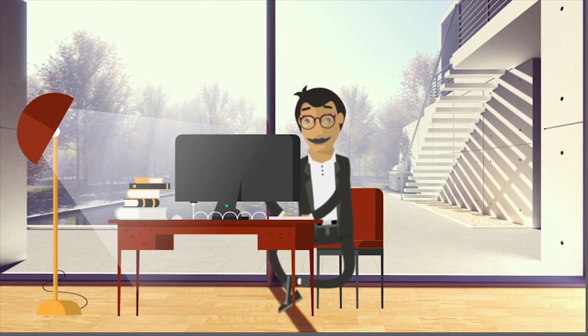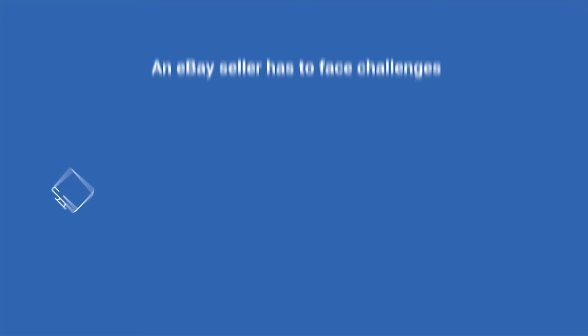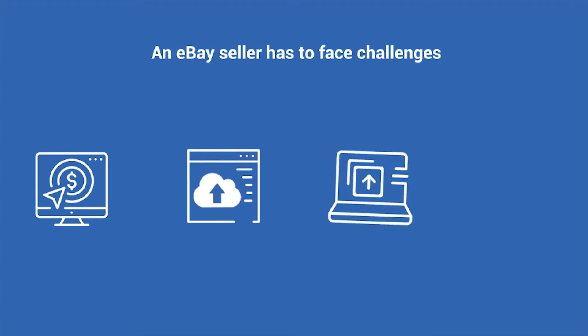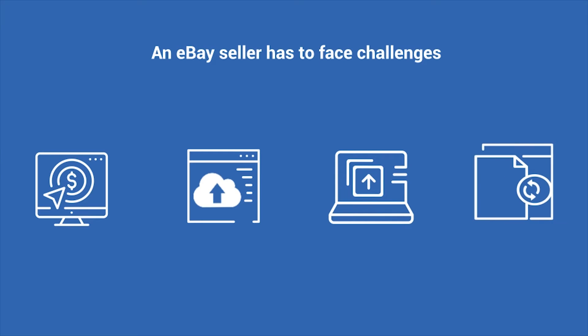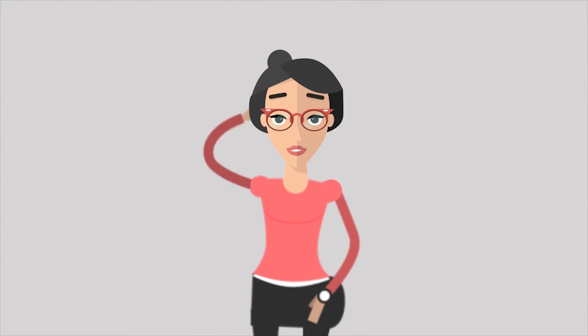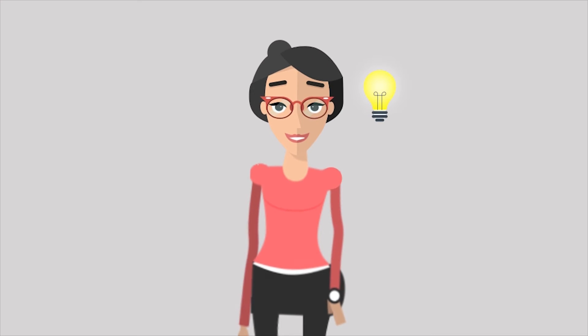For a Magento-based seller, selling on eBay can turn out to be a daunting task if not managed properly. An eBay seller has to face challenges such as keeping up with competitive pricing, high product demands, product trends, the tiresome product upload process, bulky order management and fulfillment, and simultaneous real-time management of both platforms.